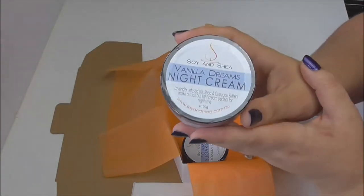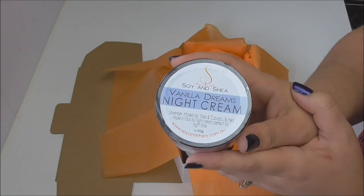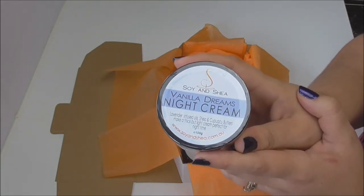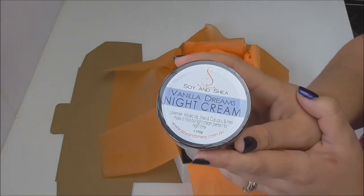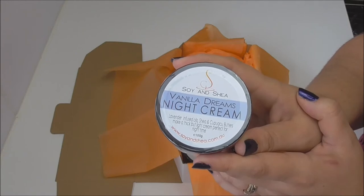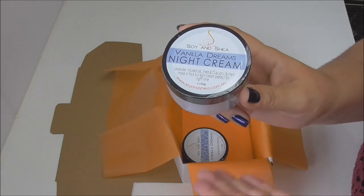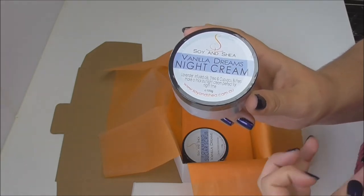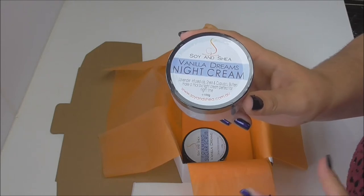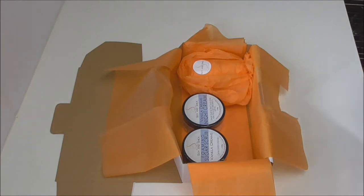For a little added luxury at night time, I have the Vanilla Dreams night cream. This is handmade by myself using lavender buds from the Lindoc Lavender Farm in South Australia, infused with oils, shea butter, and capoose butters to make this cream. It's a lot thicker than my usual moisturizers because night creams are generally that little bit thicker so they can do their magic during the night, but it's still nice and light when you apply it.